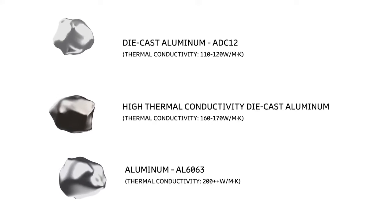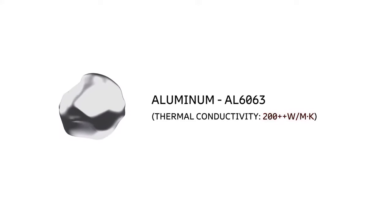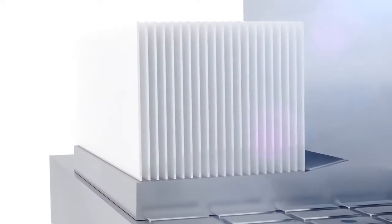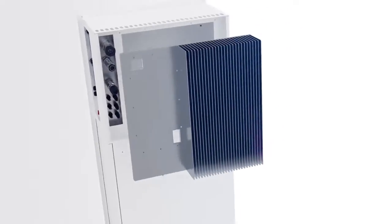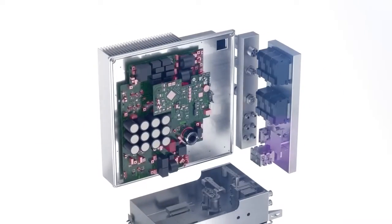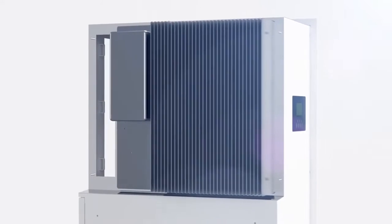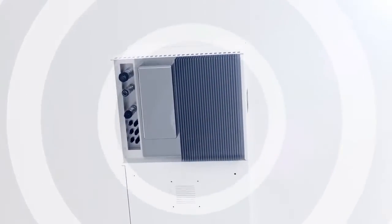Through a process of extensive research and testing, we carefully selected the material that has the highest thermal conductivity, providing for the maximum cooling efficiency possible. By using a large aluminum alloy radiator, one that has optimal direct contact with heat-generating components, allows for a natural cooling method and faster heat transfer, providing the highest level of efficiency with the lowest noise level, negating the need for an internal fan.